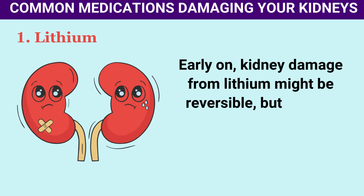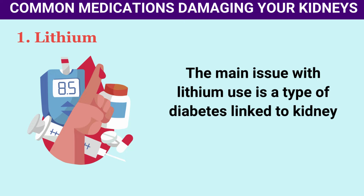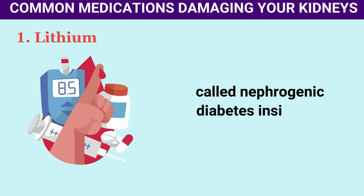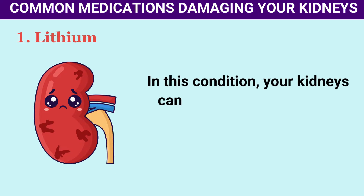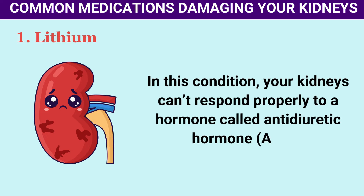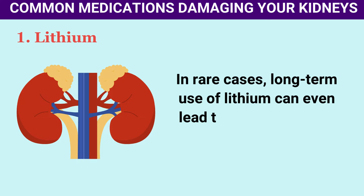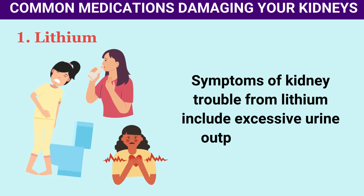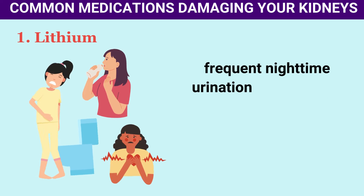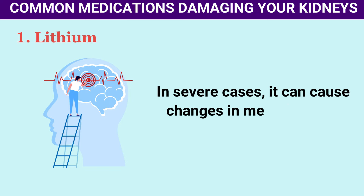Early on, kidney damage from lithium might be reversible, but it could become permanent with time. The main issue is nephrogenic diabetes insipidus, where the kidneys can't respond properly to antidiuretic hormone (ADH), which controls fluid balance, resulting in excessive thirst and frequent trips to the bathroom. In rare cases, long-term lithium use can lead to end-stage renal disease (ESRD). Symptoms of kidney trouble from lithium include excessive urine output and thirst, frequent nighttime urination, and signs of dehydration like low blood pressure and fast heartbeat.